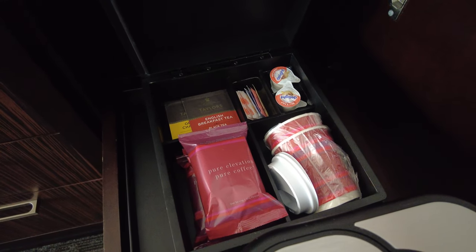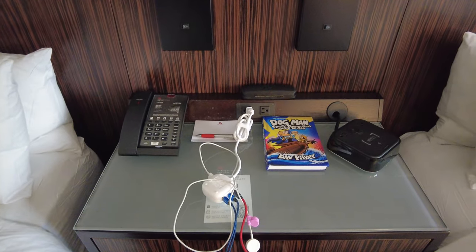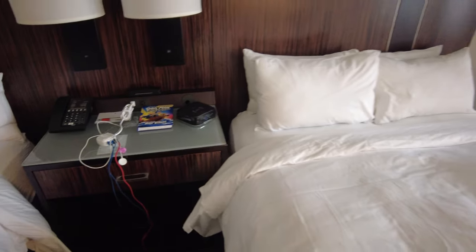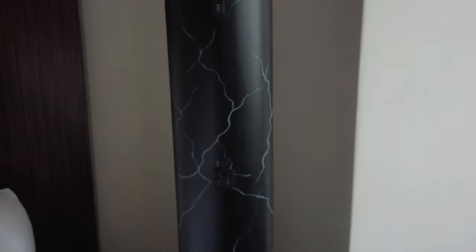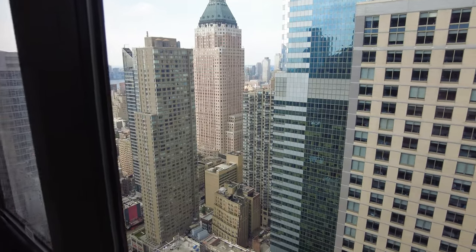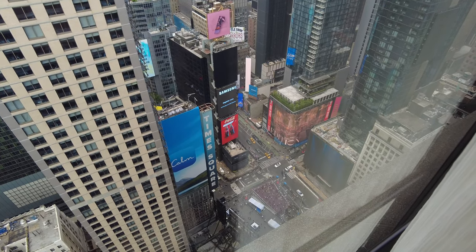The room has plenty of power outlets, including one on the wall next to the bed, several outlets on the nightstand in between the beds, on the alarm clock, and even on the lamp. Looking out the window, there's a great view of some of the buildings in Manhattan as well as a wonderful view of Times Square down below.